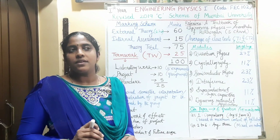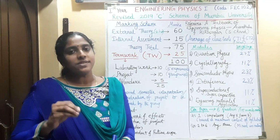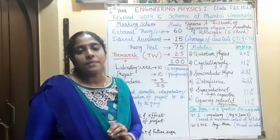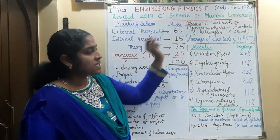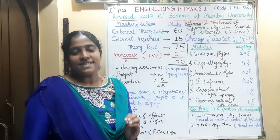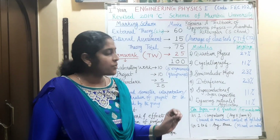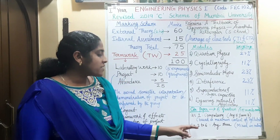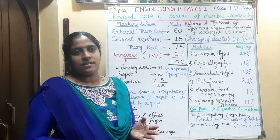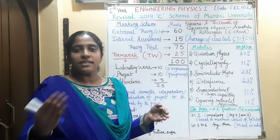In the syllabus, you can see some topics under prerequisites — that is the basic knowledge you require to study that syllabus. Usually, there will be no questions from the prerequisites. About the question paper pattern of the university examination, that is the 60-marks paper, there will be 6 questions each of 15 marks. Question 1 is compulsory, based on the maximum content of the syllabus, with 7 sub-questions, and you have to solve any 5. For questions 2 to 6, you have to attempt any 3. They are mixed in nature — part A is from one module, and parts B or C will be from another module.